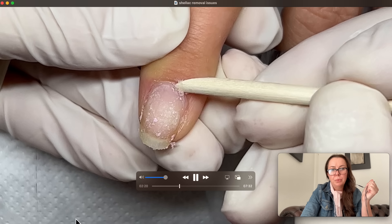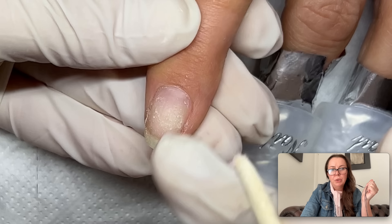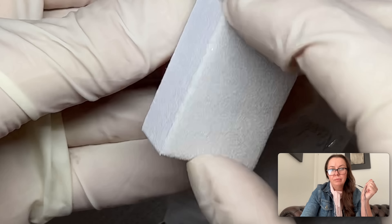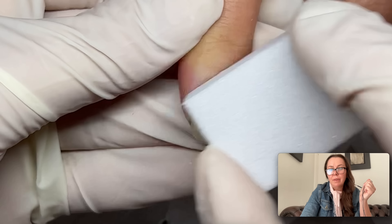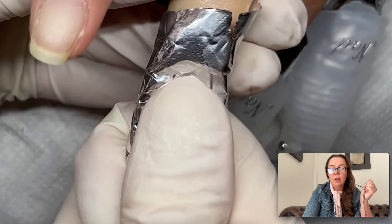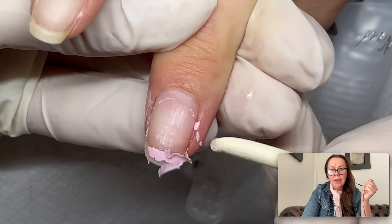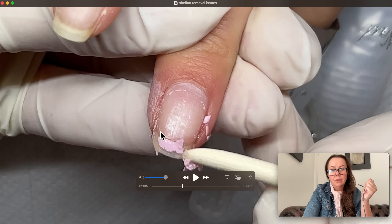I removed it very gently with a wooden stick, and as you can see, there were some nail cells. I had to use a very soft buffer just to remove them, because you cannot apply shellac on a rough surface like that.